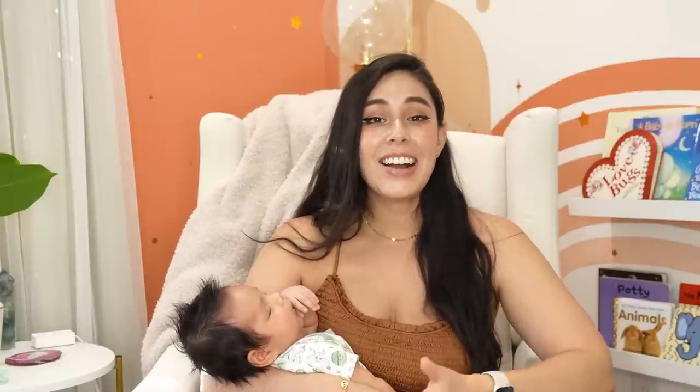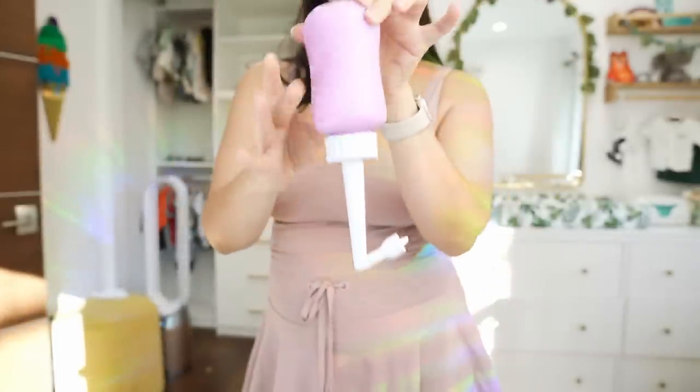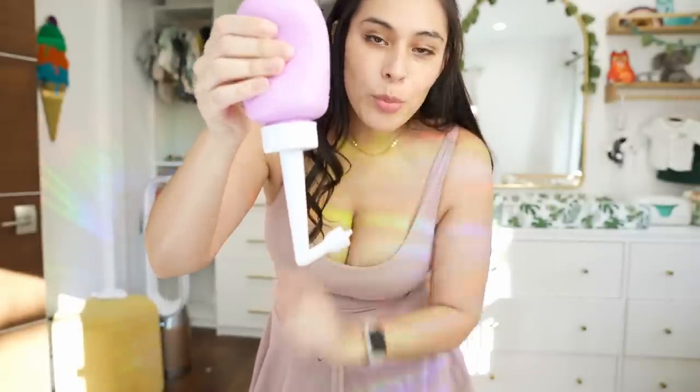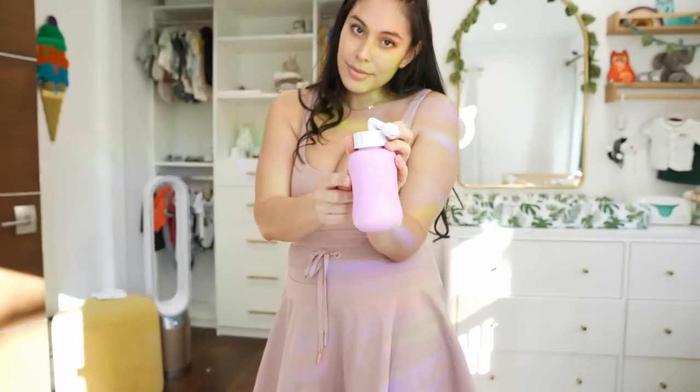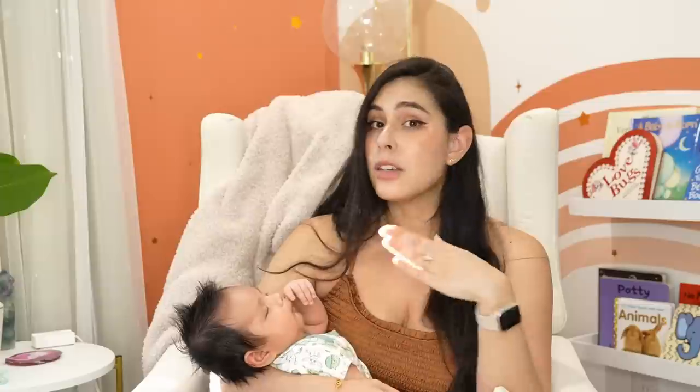This next item might be because I had the C-section, but I could not live without a peri bottle. They give you one at the hospital — just a little squirt bottle — but I got the Frida Mom bottle where, if you turn it upside down, it has a little nozzle that squirts upward. With regular bottles it doesn't really work upside down, so this one was super helpful for the little things you don't think about. Having this peri bottle that squirts upside down made me feel a little better after giving birth, and I used it every single time I went to the restroom. I also read you can use it to clean the baby — Leo has rolls and you've got to clean between the rolls, so squirting with a peri bottle is an easy way to clean.